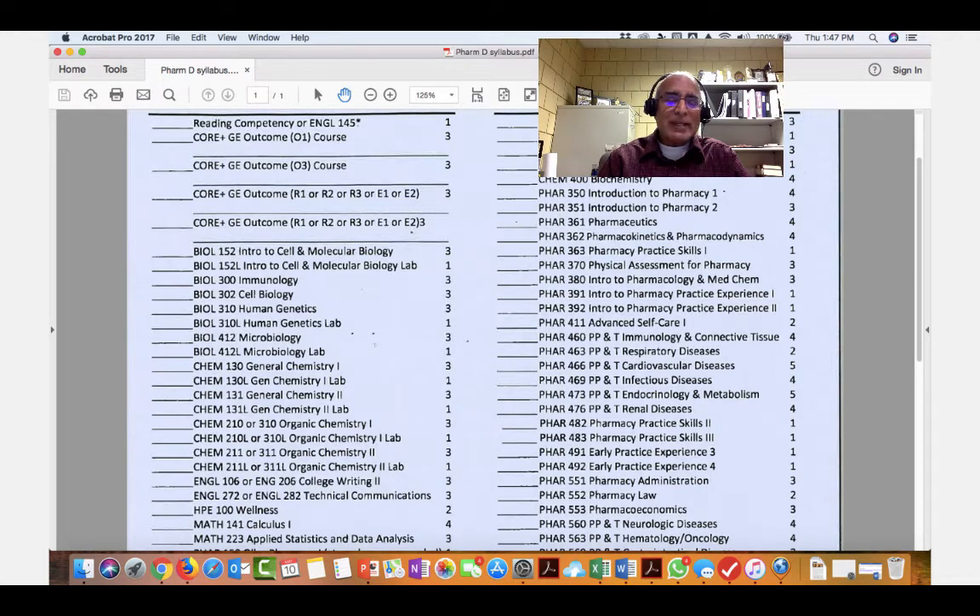My suggestion will be that if you are interested in pursuing a PharmD degree in the US after doing a BPharm or something, somehow during a summer or from a community college, please complete some of the introductory biology courses — that will help you to get ahead.